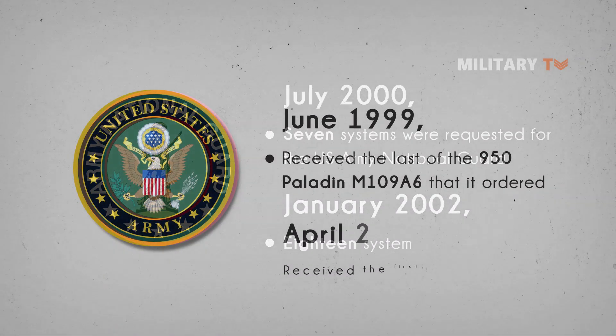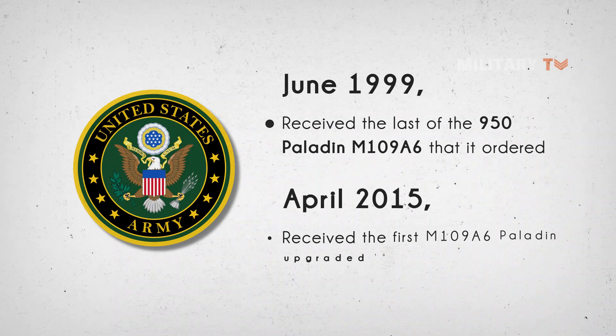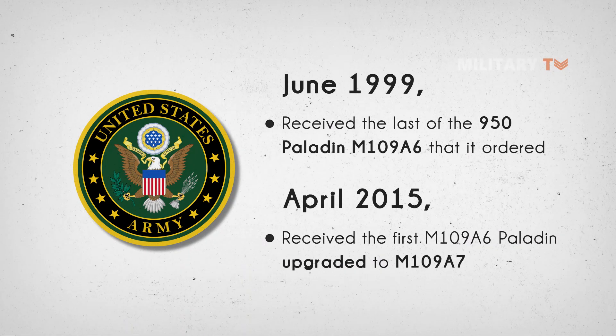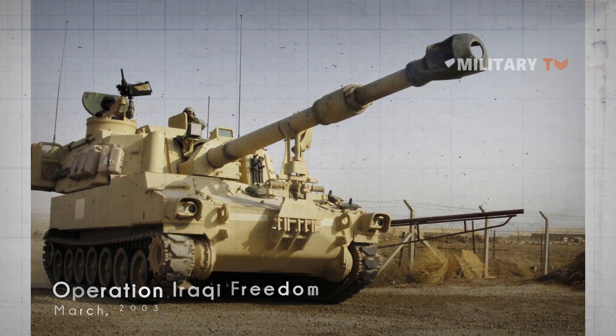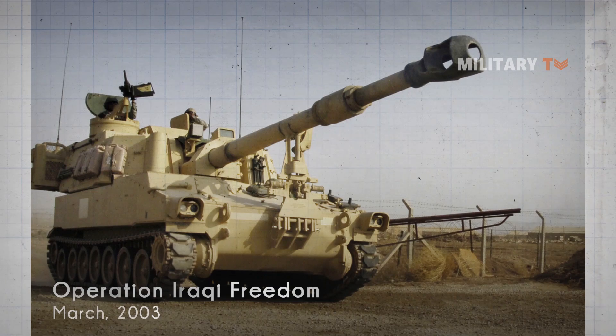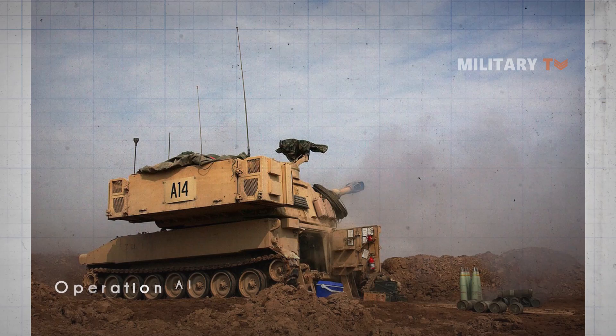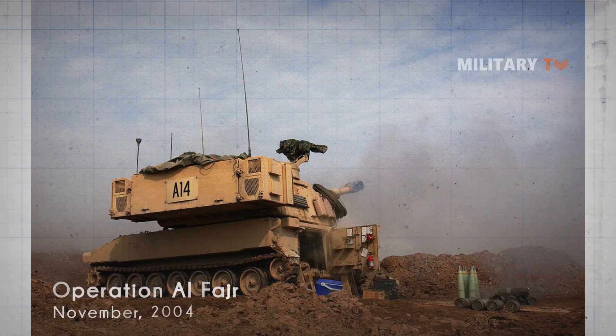The U.S. Army received the first Paladin M109A6 upgraded to M109A7 standard in April 2015. This artillery was used in support of Operation Iraqi Freedom in early 2003 and in continuing operations in Iraq, including Operation Alphagerin Fologa in November 2004.